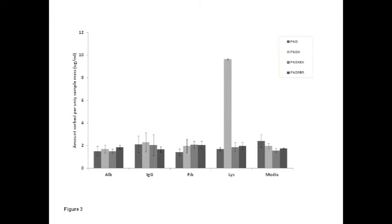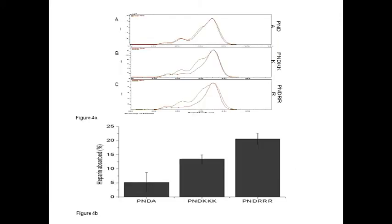We also demonstrated that the hydrogels and modified hydrogels were essentially non-fouling for protein adhesion, with the exception of lysozyme which was bound to the lysine-modified hydrogels. Demonstration of heparin binding to the hydrogels was undertaken by XPS, looking for the sulfur signal present in heparin. We demonstrated semi-quantitative binding of heparin using fluorescently labeled heparin, and from this it was clear that the lysine-modified hydrogel bound approximately two and a half times as much as the non-modified hydrogel, and the arginine-modified hydrogel bound approximately four times as much heparin.